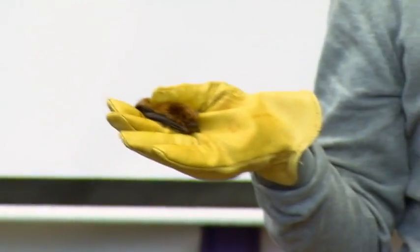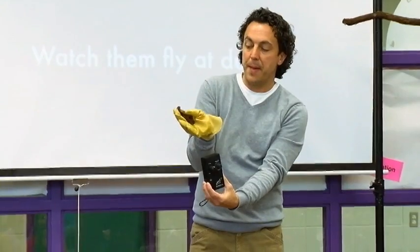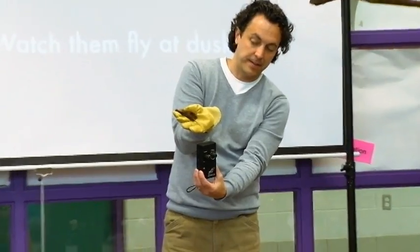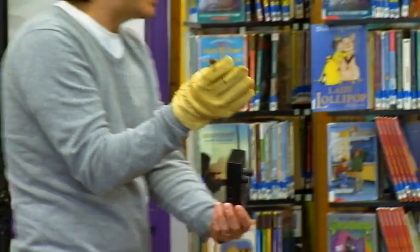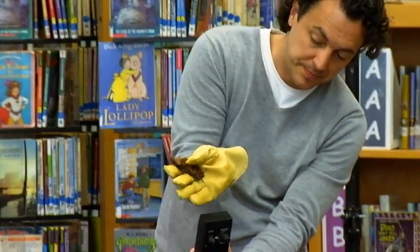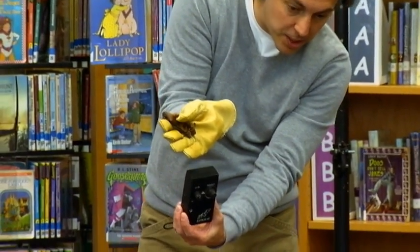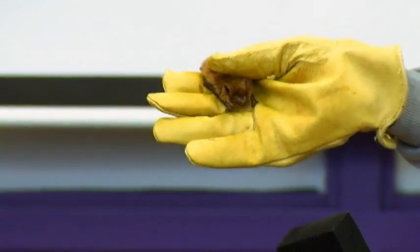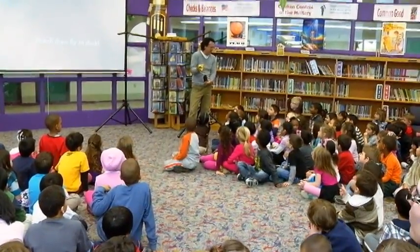I'm going to turn on this bat detector. I move the bat around a little bit — I'm not squishing him at all. He is bouncing sounds off of all of you right now. Can you feel the sounds?